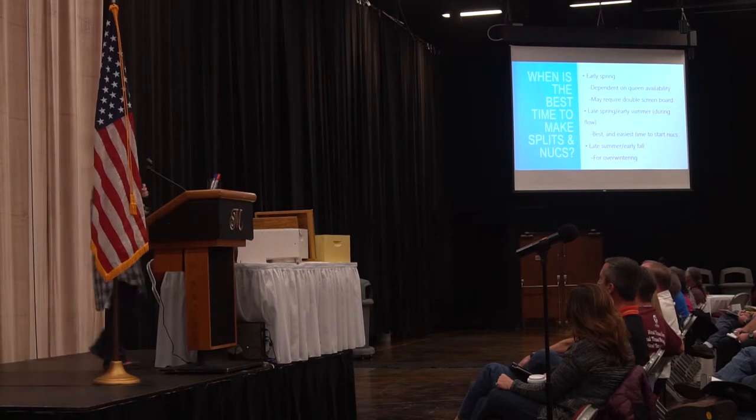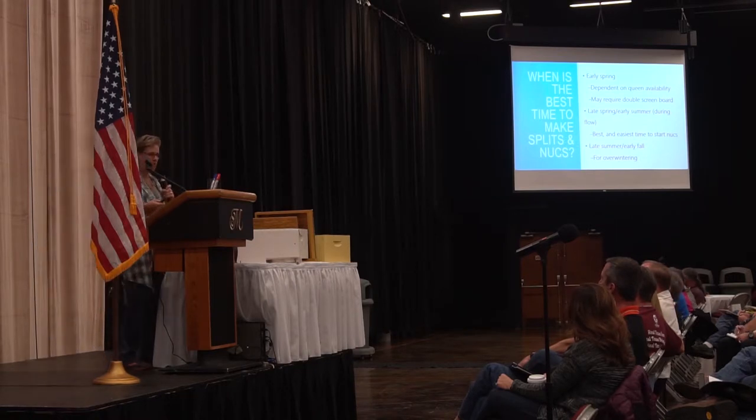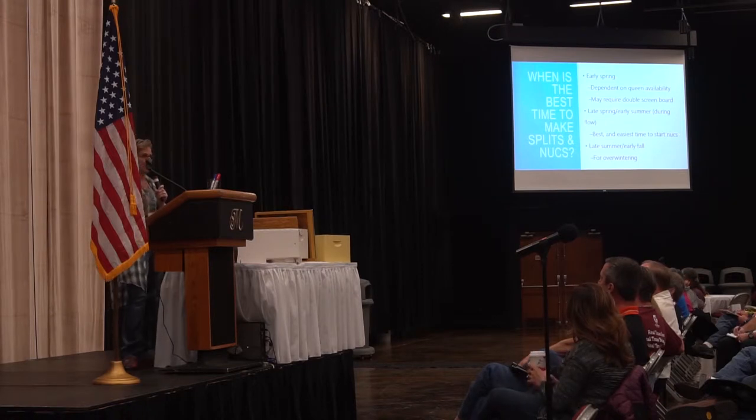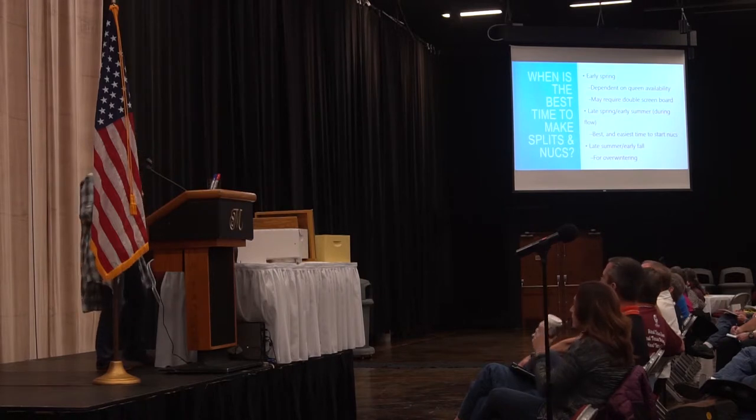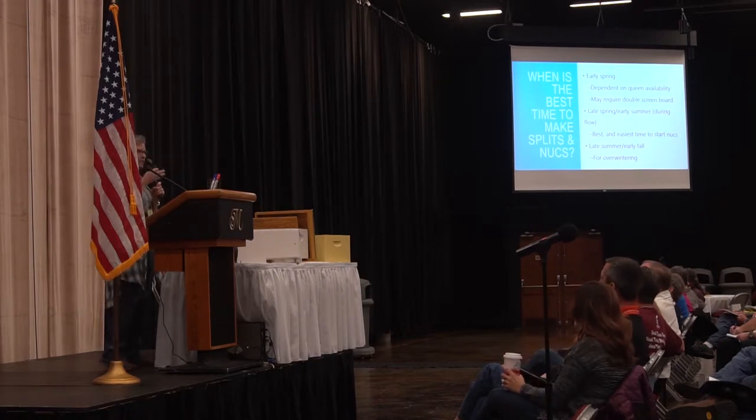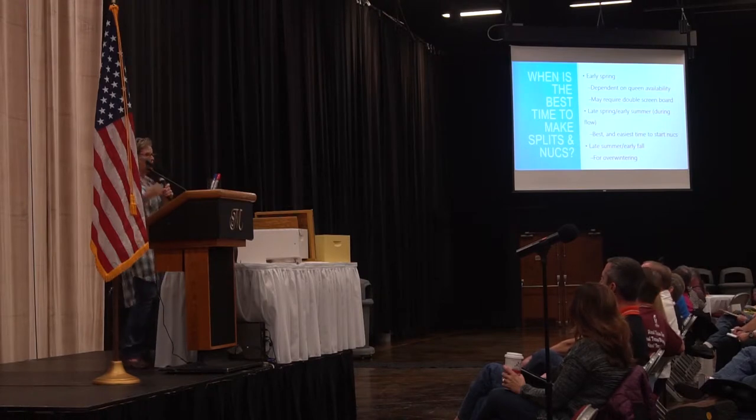By early spring I mean usually in that February to March range — mid-February to mid-March — especially if you're going to try to sell them. People want to buy their bees in April and May, so you'd better be doing your splits in February or March if you want to give them time to get a queen, get her mated, watch her lay, make sure she has a good pattern, and make sure the box is robust and full of bees.